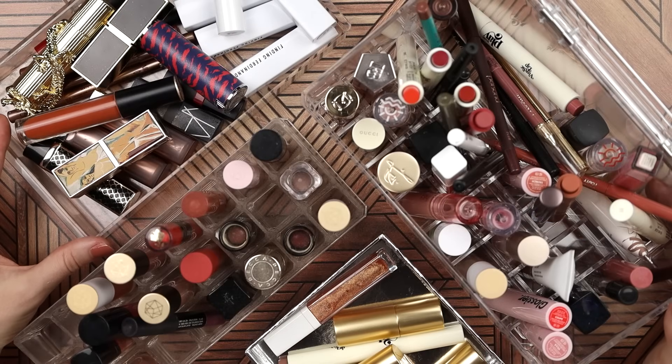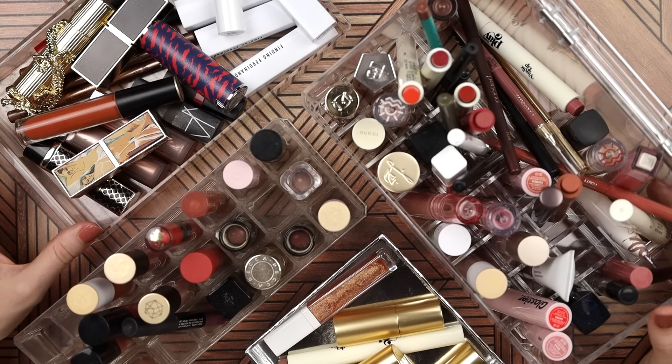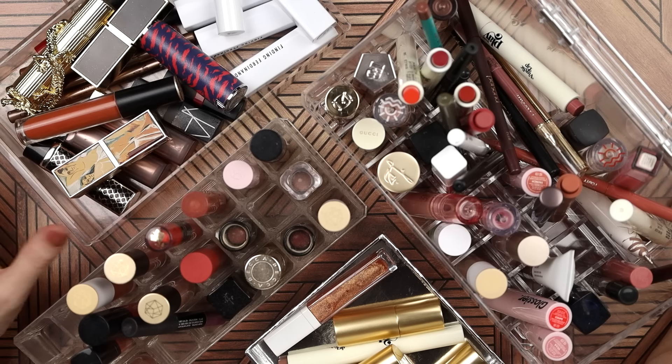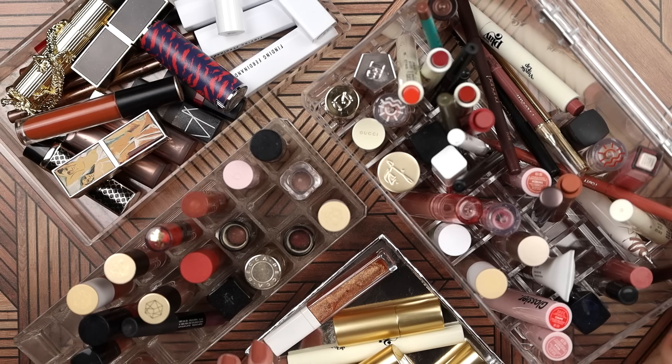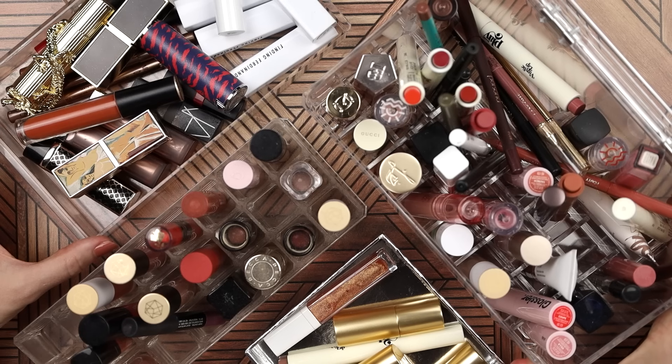Hey y'all! Look at this — what do you think? I'm feeling excited, but also a bit apprehensive. I'm going to be decluttering my collection of lip products today, but more than just decluttering, I'm doing an organizational project. There's stuff mixed in here that's not lip products, and everything is all mixed together — the lip glosses, lipsticks, and lip liners. There's just no organization, and when my lip product collection gets like this, I tend to stop using my favorite things because I can't find them.